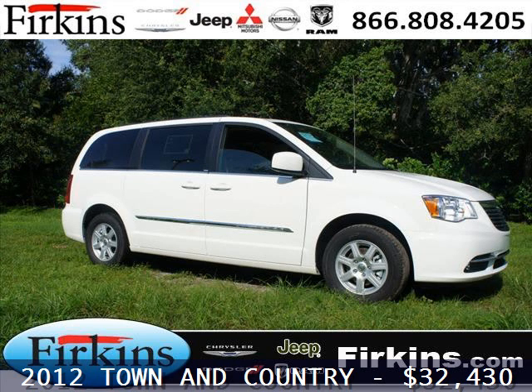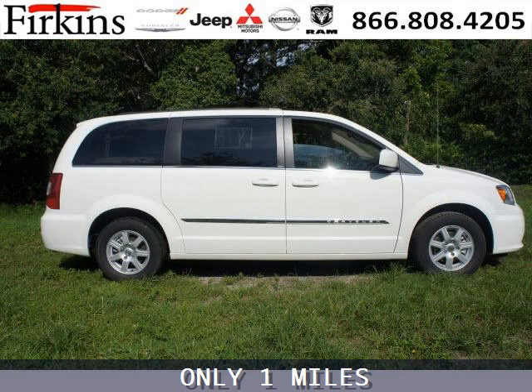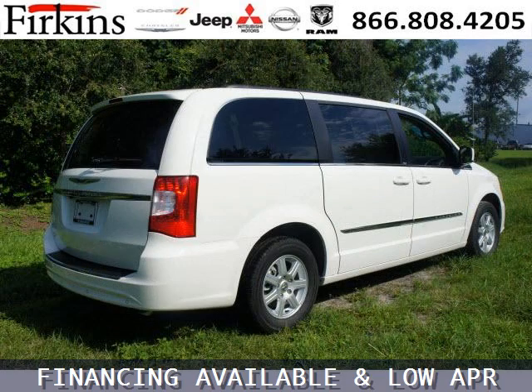Do you want to stretch your purchasing power? Well, take a look at this outstanding 2012 Chrysler Town & Country. This Town & Country would look so much better with you behind the wheel instead of sitting on our lot. And with climate control and automatic transmission, it's bound to sell fast.